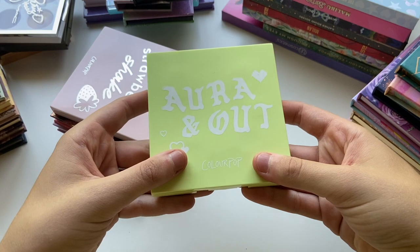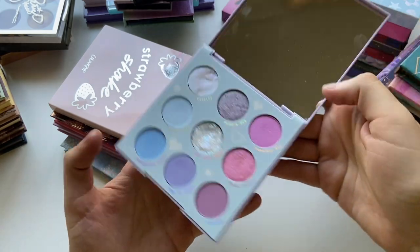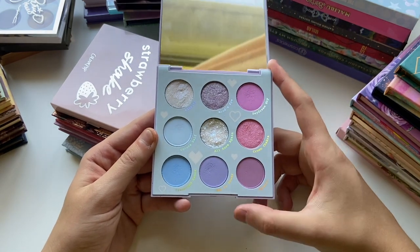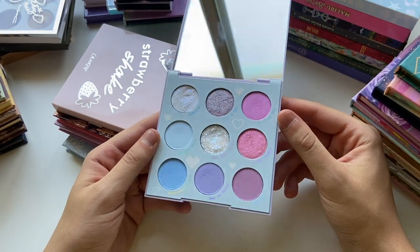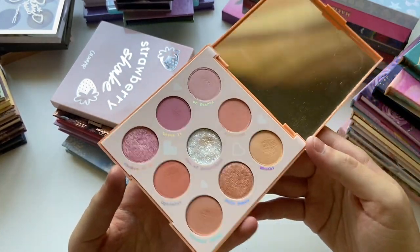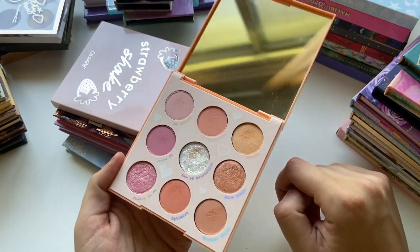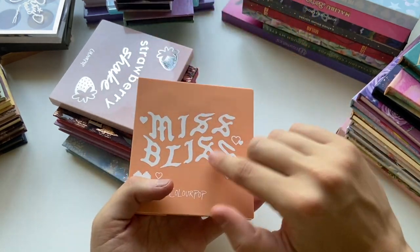This one is super pretty. The next one is In a Trance, which is currently in my pan-those-eyeshadows project — I'm working on the shade Future Self. Super pretty purpley blue tones. I like to use this one with my Jeffree Star Bloodlust palette because that has a lot of purple tones, and I feel like these complement those very well. The last one out of that trio is Miss Bliss — the peachy, almost more neutral one. I've been using the shade Woe in conjunction with a lot of my pan-those-eyeshadows as well. These are so pretty, and this one's been a lot of fun this summer.